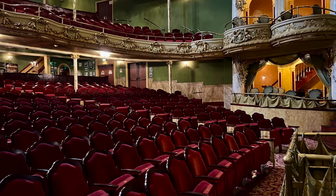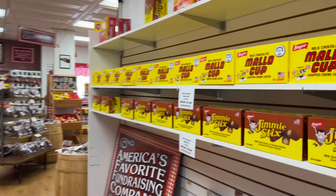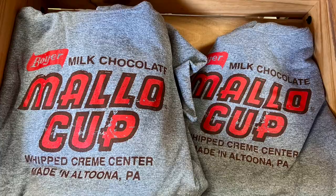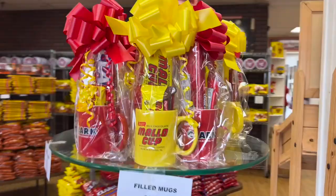After you've worked up an appetite, indulge in some sweet treats at Boyer's Candy Company. This family-owned business has been making delectable candy since 1936, and its signature item is the Mallow Cup, a chocolate-covered marshmallow with a creamy center. At the factory shop, you can pick up fresh-from-the-factory candies, including Mallow Cups, Smoothie, Peanut Butter Cups, Clark Bars, and Clark Cups. They also have a nice selection of souvenir t-shirts, gift mugs, and candy baskets.